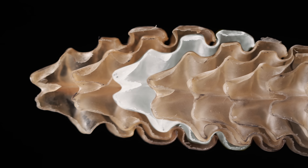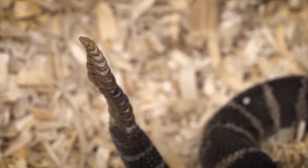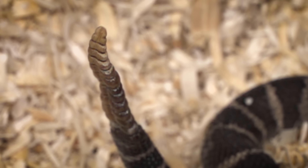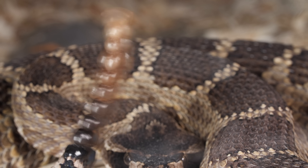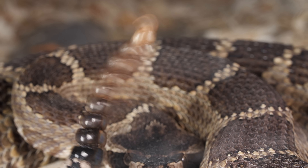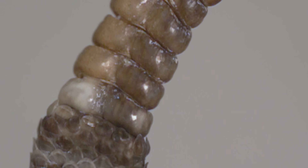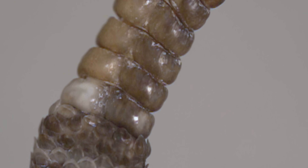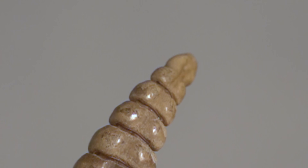You can see how they hook together. Undulating waves travel down the length of the rattle. The snake shakes its tail so quickly it just looks like a blur — unless you slow it down. The segments are all loose and jiggly, so they click against each other.